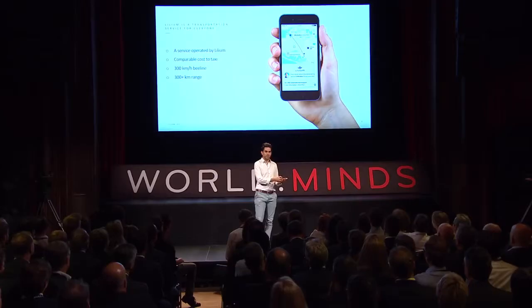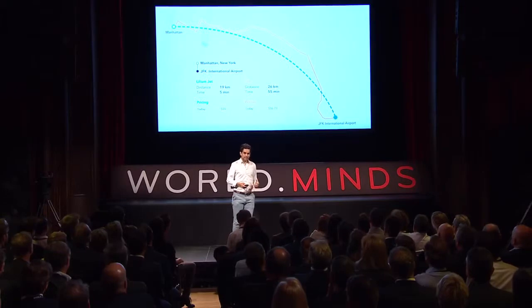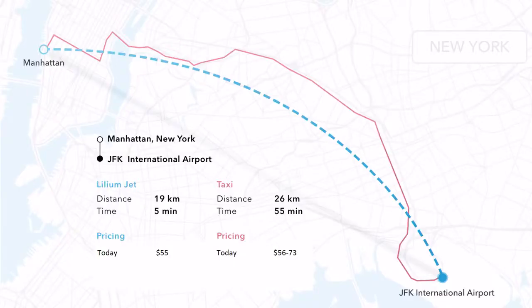You are going to have a Lilium app on your smartphone. You will book a trip, the jet will come pick you up, bring you to your destination, drop you off and fly away. Here is an example of how this could look and what the benefit would be when using that service.